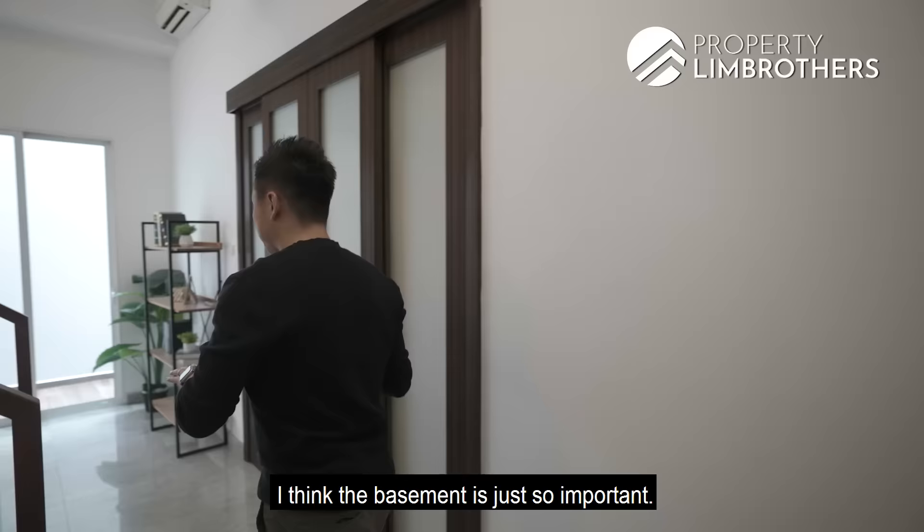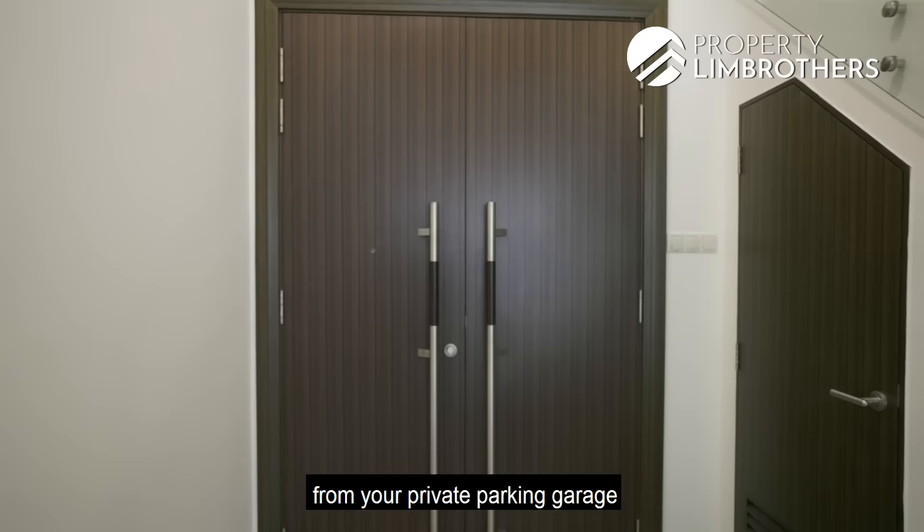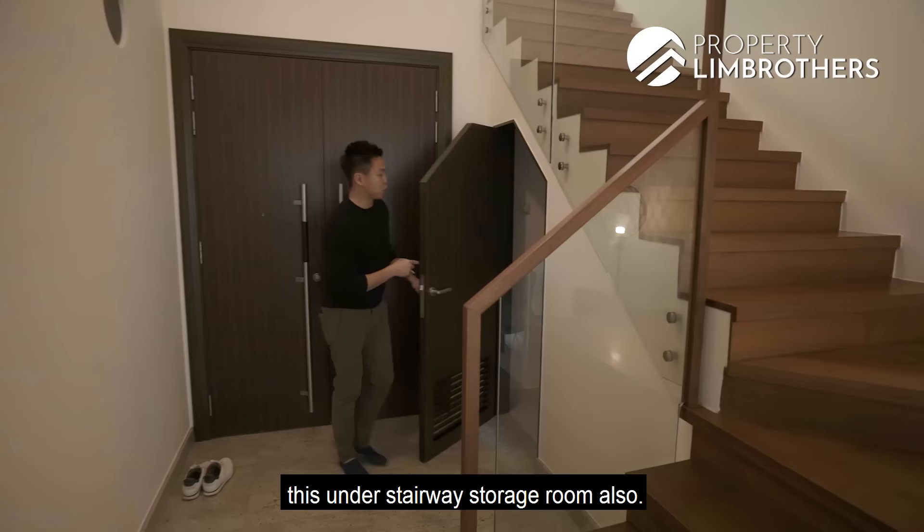The basement is so important. There are four levels here: level 1, level 2, attic level, plus the basement. For cluster houses, the basement is important because that is the part you come straight from your private parking garage. There is also a very useful under-stairway storage room — pretty deep, you can put a couple of things inside.